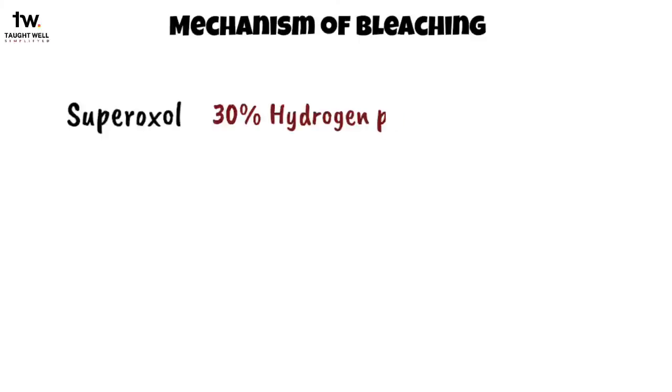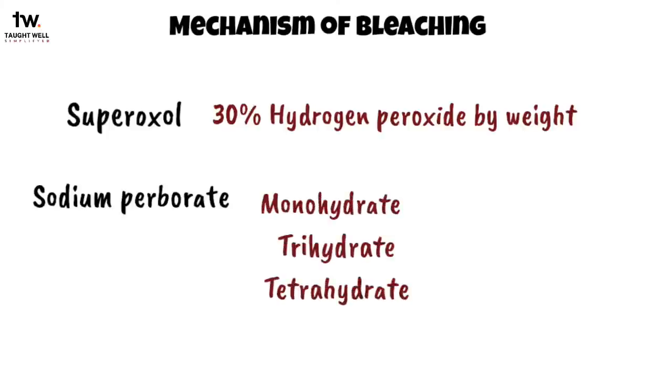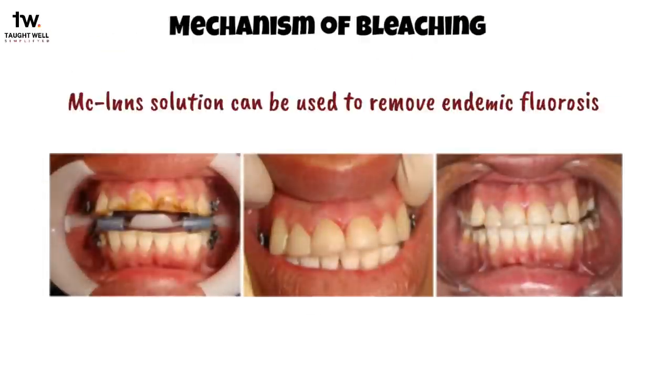Apart from these, other bleaching agents are available, like superoxol, which is 30% hydrogen peroxide by weight, and sodium perborate, which is available in powder form such as monohydrate, trihydrate, and tetrahydrate. McInnes solution can also be used to remove endemic fluorosis, meaning fluorosis caused by drinking water.